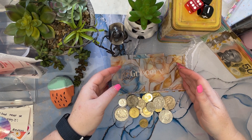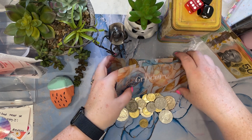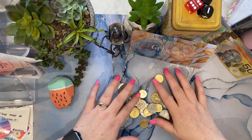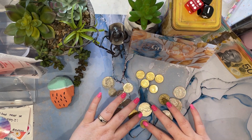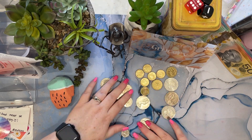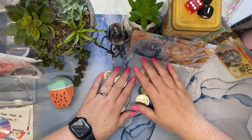I have emptied my wallet and this is what is left, so we'll count the change. Counting up: $1.80 total in change.